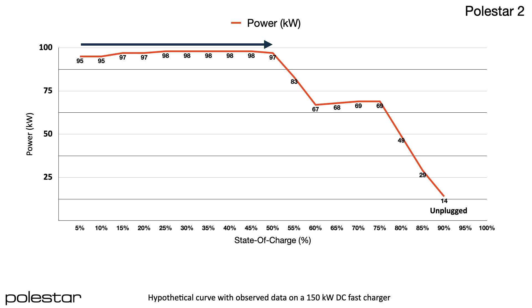After the first 50% state of charge, the rate scaled down rapidly — dropping to 67 kW at 60%, where it held and actually climbed slightly to 69 kW until reaching 75% state of charge. After that it almost collapsed, falling to 49 kW at 80%, then 29 kW at 85%, and finally ending at 14 kW at 90%. There was absolutely no case to stay plugged in any further at that low a rate.